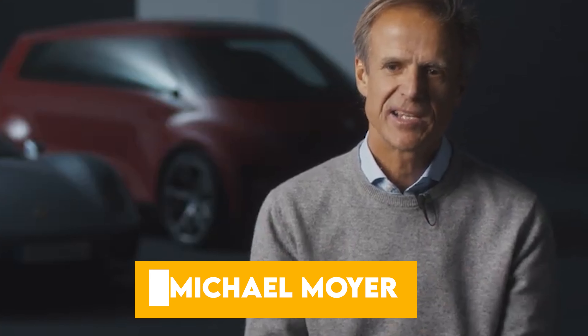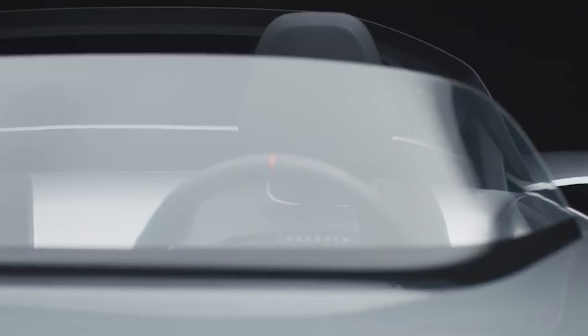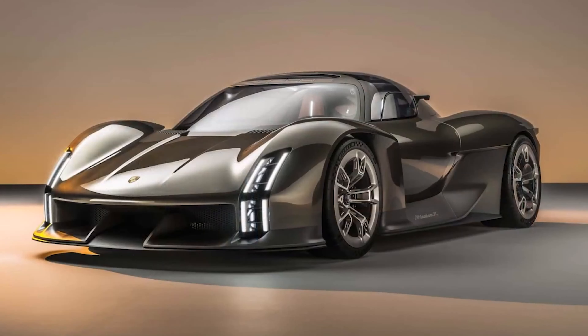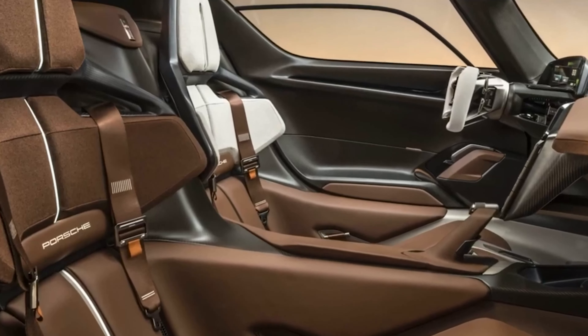Michael Moyer, head of style at Porsche, has indeed given us a glimpse of a future where innovation and design fuse together in harmony. Step inside the Mission X and you'll find yourself in a driver-focused interior that breathes racing heritage. An asymmetrical design and colour concept accentuate the two-seat configuration, with the driver's seat in Kalahari Grey and the passenger seat in Andalusia Brown.